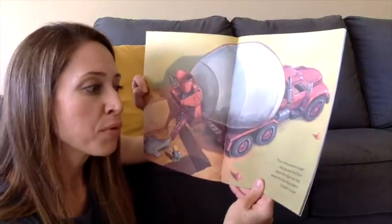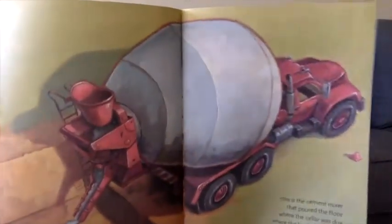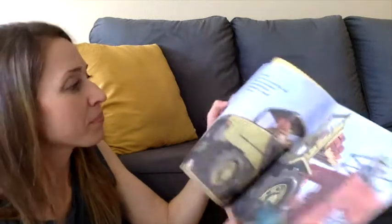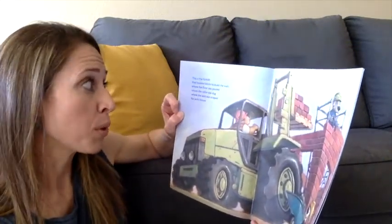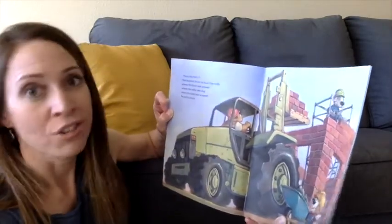This is the cement mixer that poured the floor where the cellar was dug, where the land was scraped for Jack's house. This is the forklift that hoisted bricks to build the walls where the floor was poured, where the cellar was dug, where the land was scraped for Jack's house.